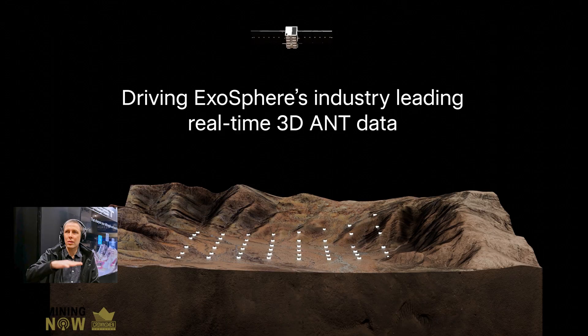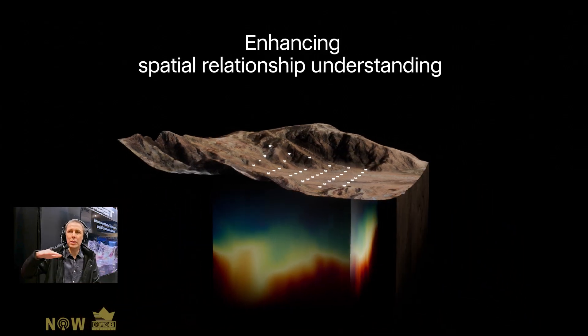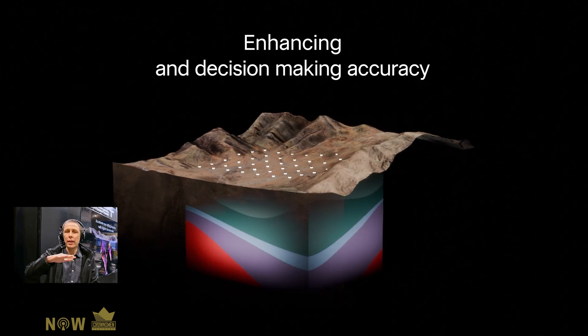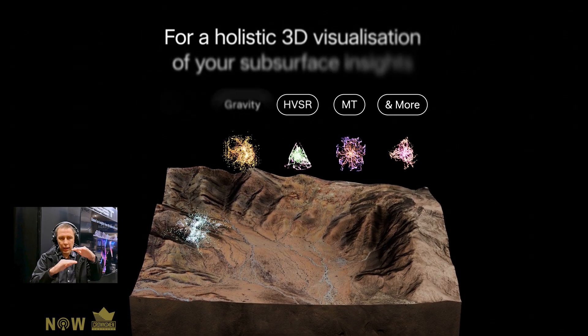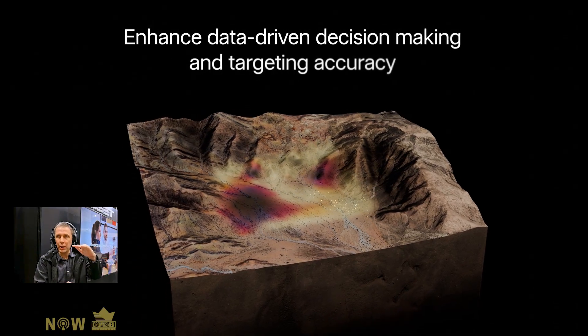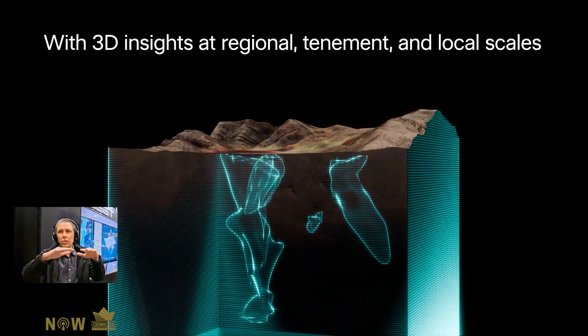What you want are instrumentation and methodologies that can see ideally in three dimensions. There are lots of data types that we see in two dimensions traditionally, and they're really valuable and important to integrate. But to couple that with information which you can see at depth and in three dimensions, so you're actually constraining something about the subsurface at a depth.